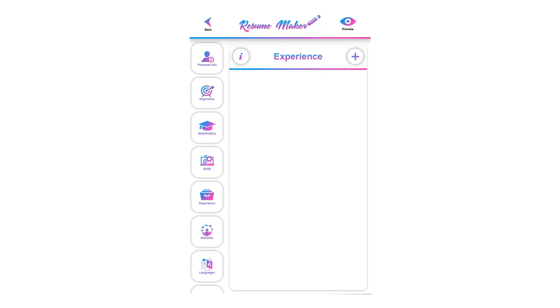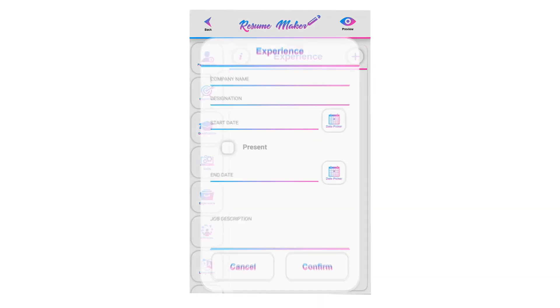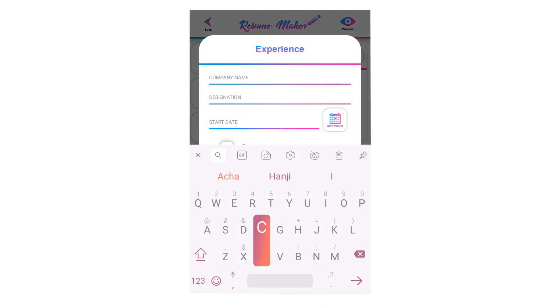To add experience, click on the plus icon. Write your recent company name here. Write what was your designation or what was your role.